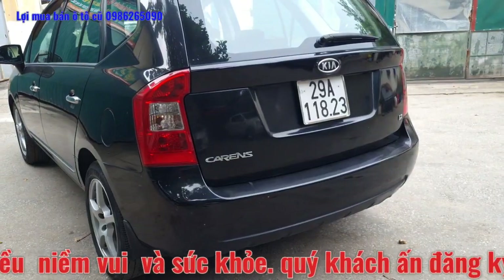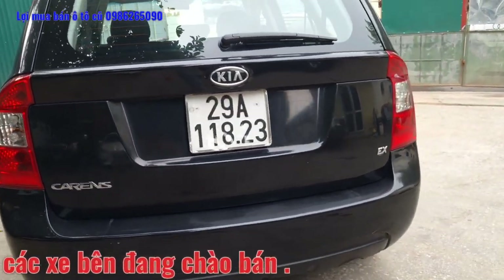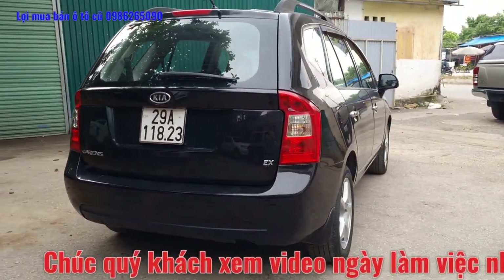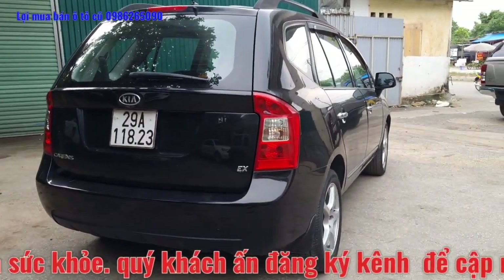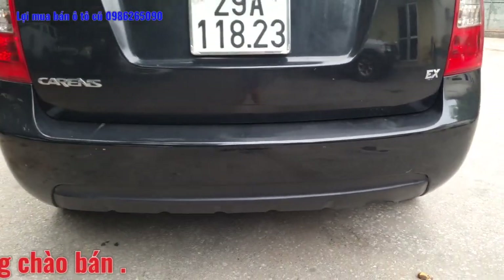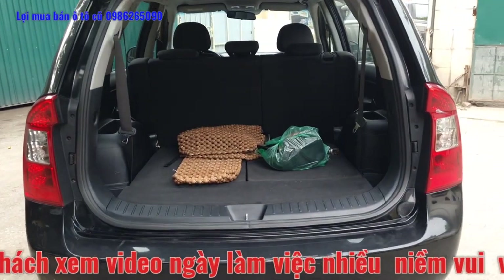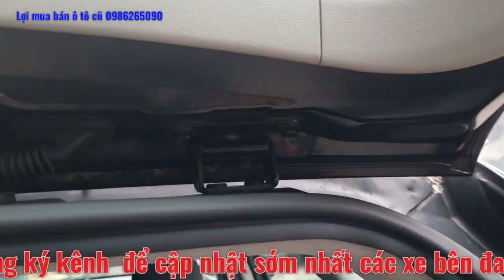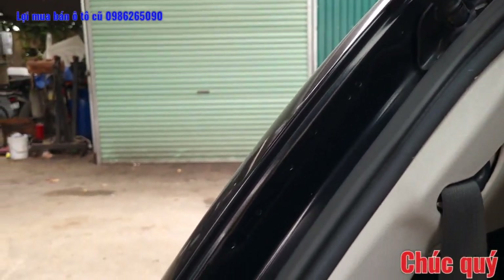Xe 7 chỗ ngồi. Chiếc Kia Carens sản xuất 2011, số sàn, động cơ 2.0 rất phù hợp cho bác nào mua về đi lại gia đình 7 chỗ. Bản Kia Carens EX, toàn bộ đèn hậu của chiếc xe. Giảm xóc sau toàn bộ nguyên jean. Khoang hành lý phía sau khá là đẹp, các phần ốc cốp sau đều nguyên bản từ đầu. Đinh bấm, đinh dập của phần cốp sau là nguyên jean.